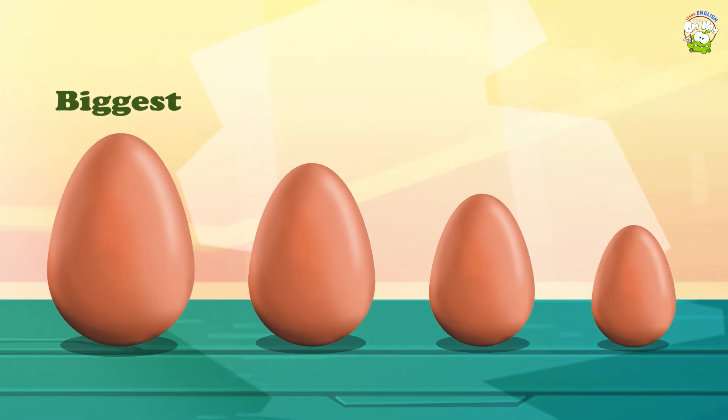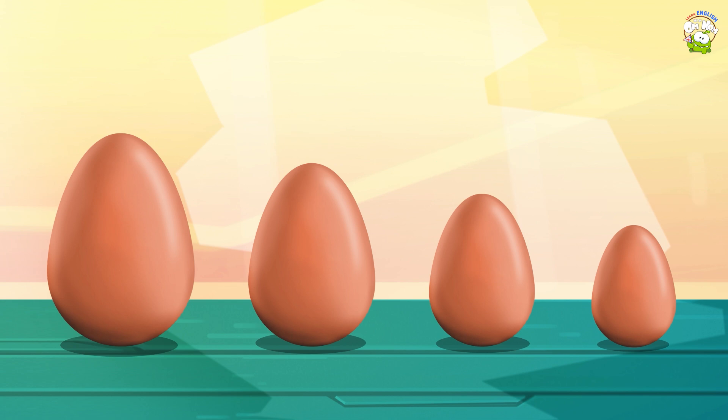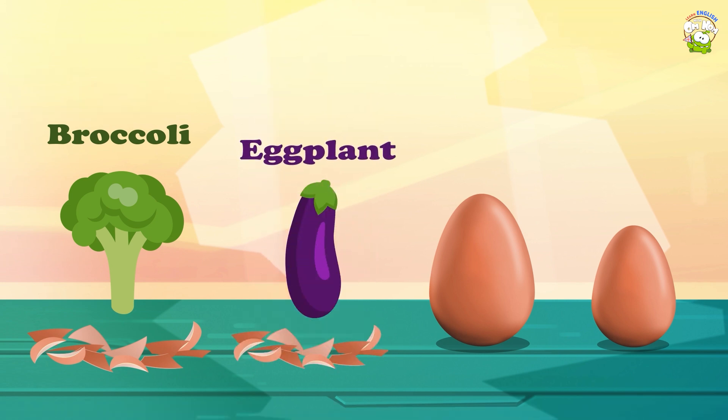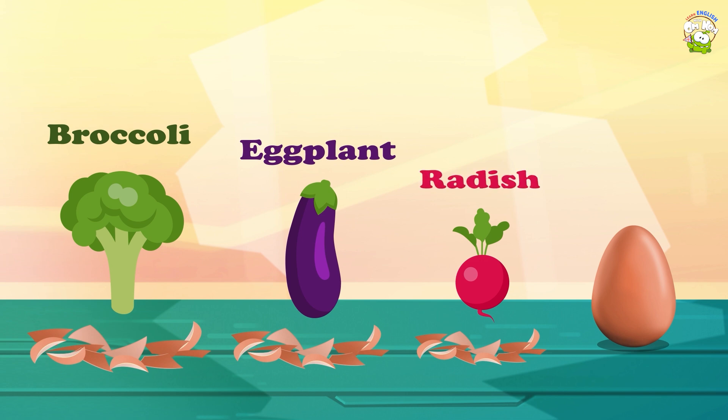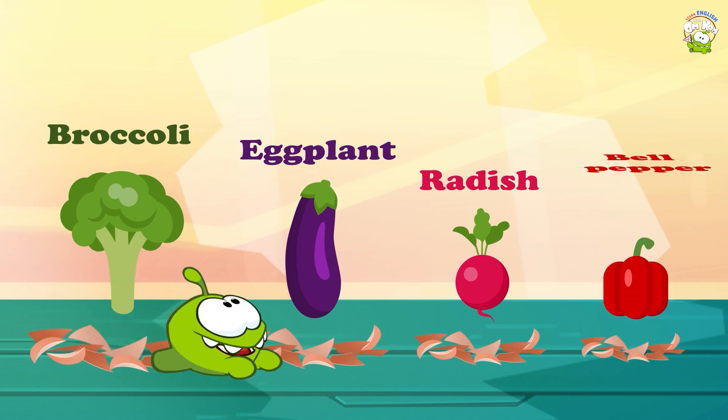Biggest, big, small, smallest. Broccoli. Eggplant. Radish. Bell Pepper.